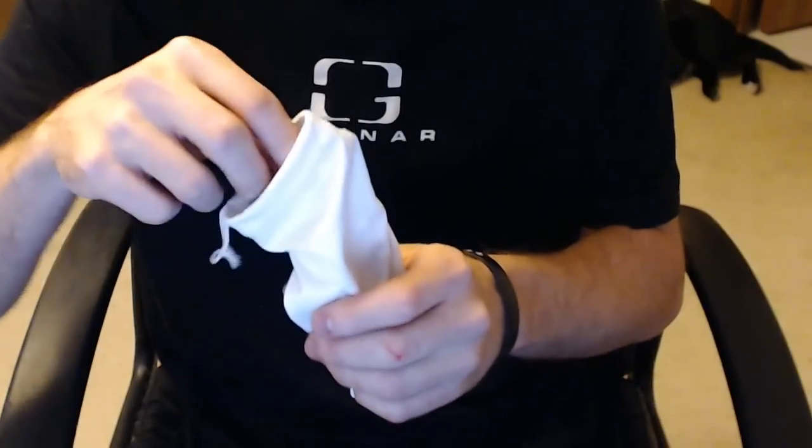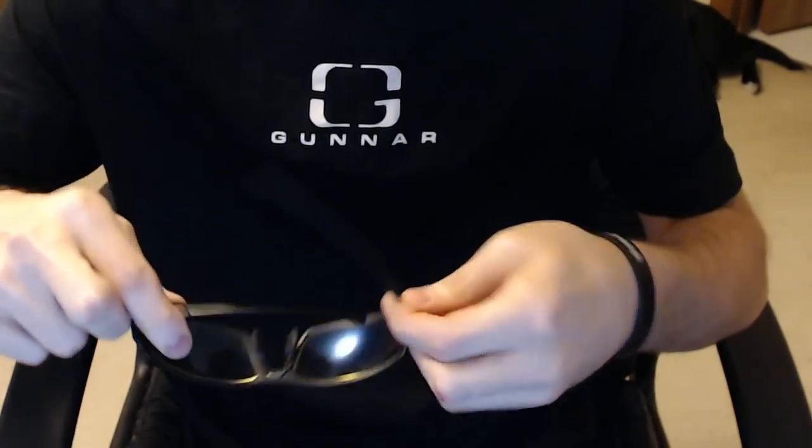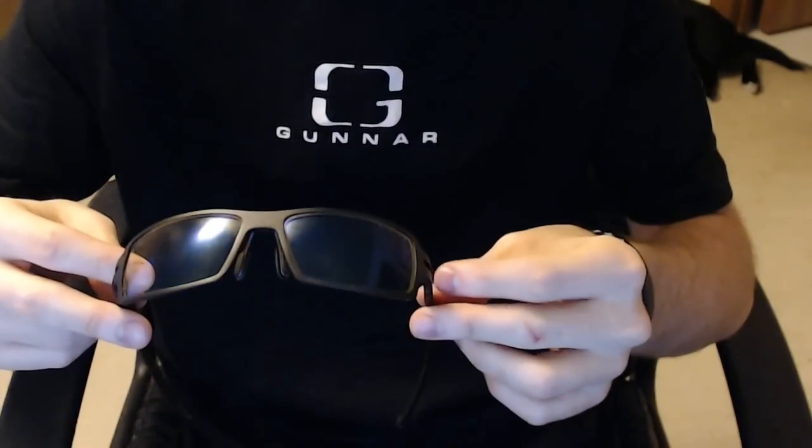What's up everybody, TonyPetesGuy here with another product review. I want to let you know that Gunnar Optics actually did send me these glasses — they wanted me to review them — and that's why I'm doing it here. I am sponsored by them, so I just had to put that right out there first.